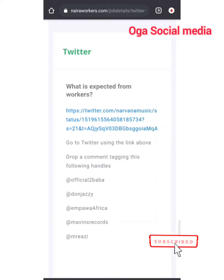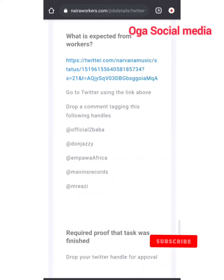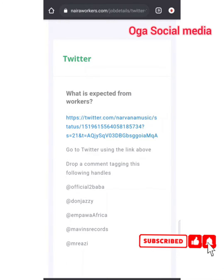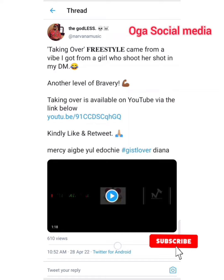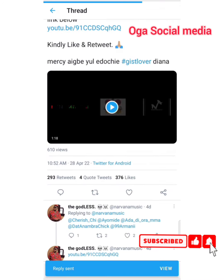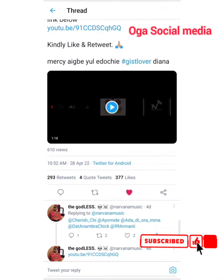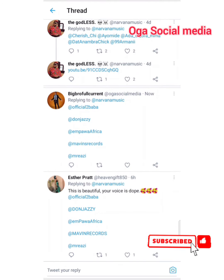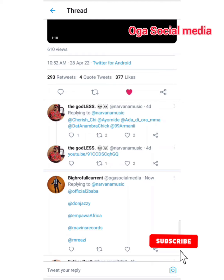They're asking you to drop a comment tagging the following handles. Now to pass this job, click here, watch the video, copy all this — done. They're asking you to go to Twitter using the link above and drop a comment tagging the following handles. All you need to do is jump on Twitter. I'm going to tag the same persons they asked me to tag. I've liked the video. Now I'm going to take a screenshot as proof.